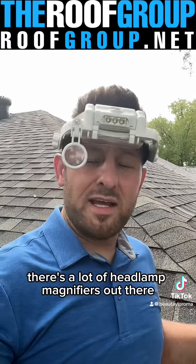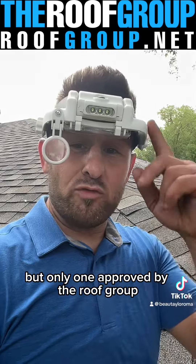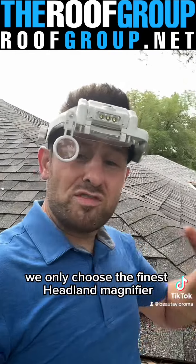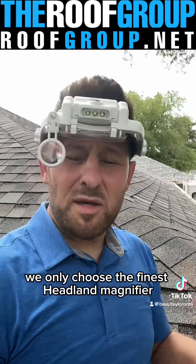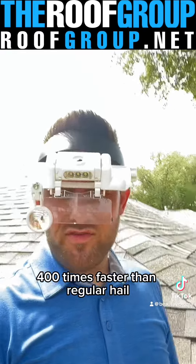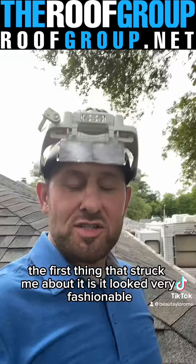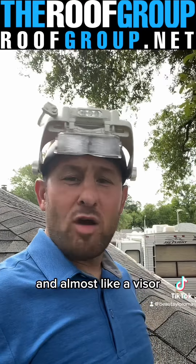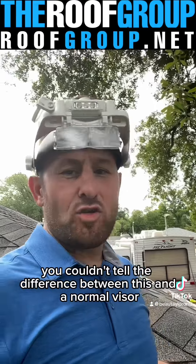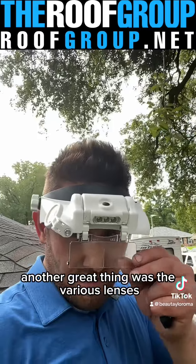There are a lot of headlamp magnifiers out there, but only one approved by the Roof Group — it's this one, the one that I'm wearing. We only choose the finest headlamp magnifier. Another great thing was the various lenses.